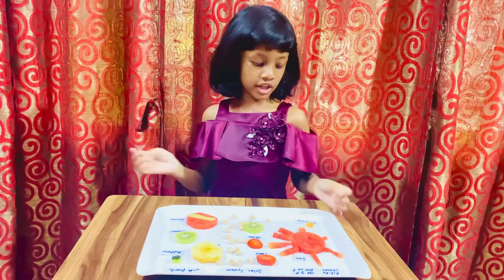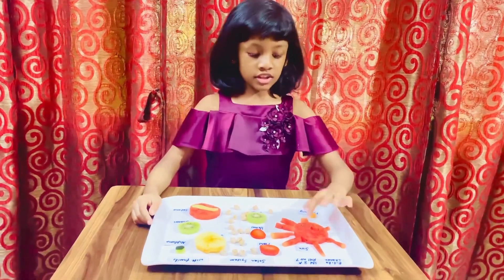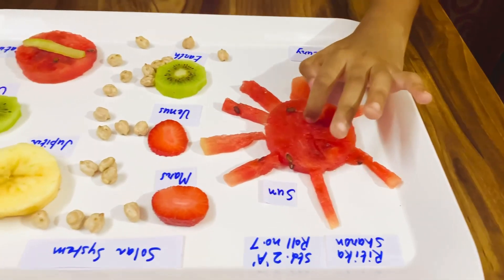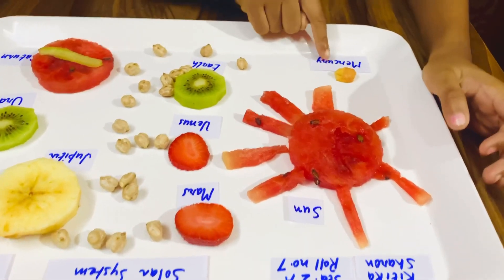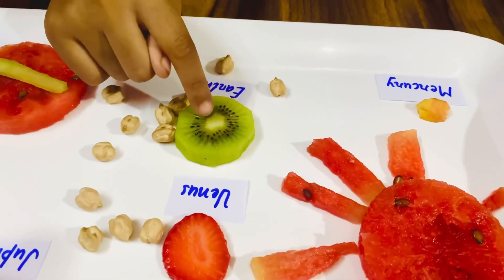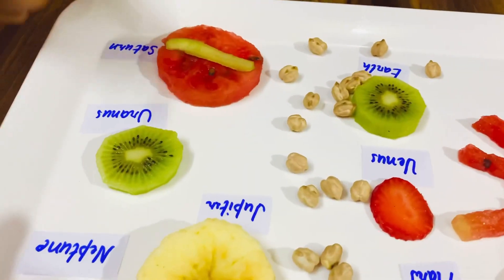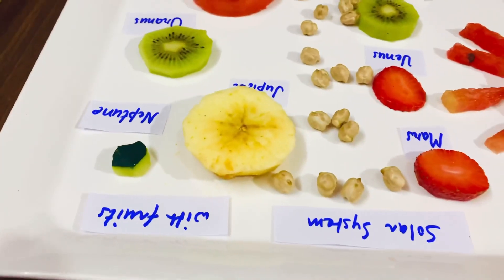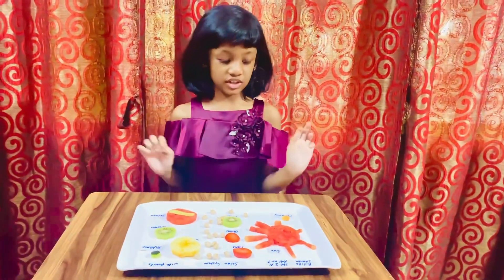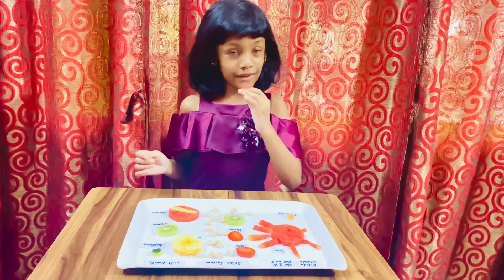It's made of fruits. This is the Sun. Then this is Mercury. This is Venus. This is Earth. Mars. Jupiter. Saturn. Uranus. And Neptune. Guys, I love the solar system and I love this activity because we can eat it. Yum yum.